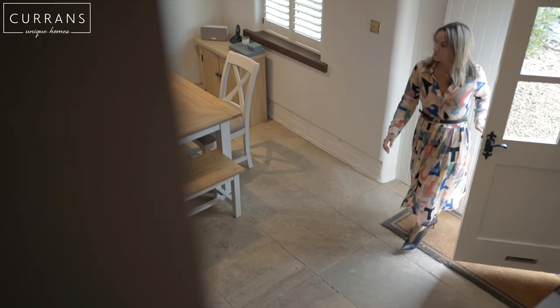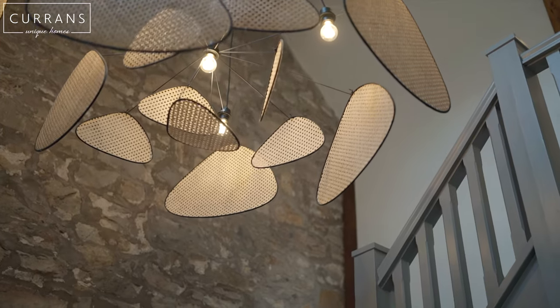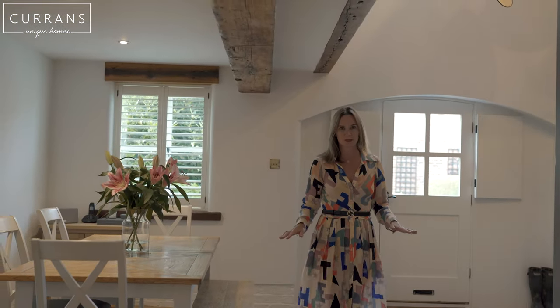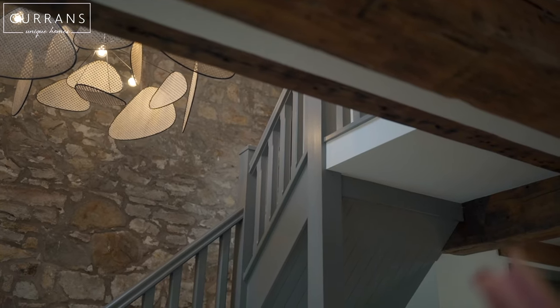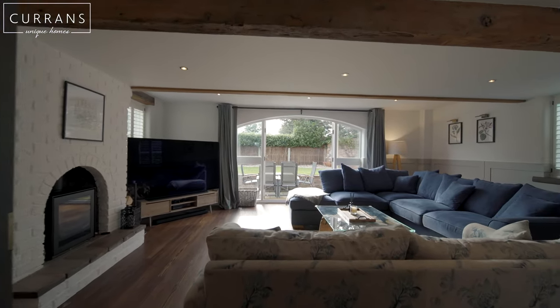Coming through the front door, I love that you come into this dining entrance hall. It's got the most incredible feature wall made of stone, and of course you've got this fabulous tile flooring. I love that you can open up this room and connect it to the kitchen,